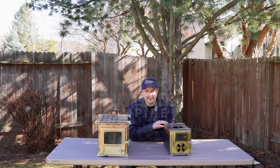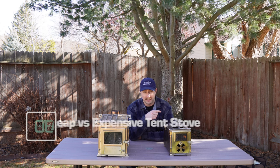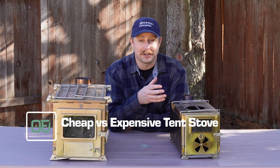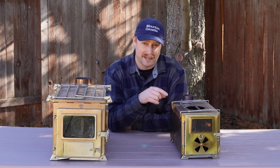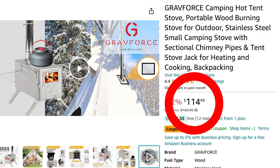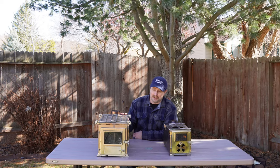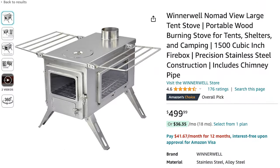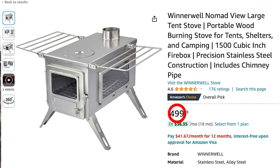I paid $118 for this inexpensive tent stove on Temu, and I did a whole video on that if you want to go watch it later. This doesn't have a name brand — there were a bunch of different sellers of the same stove on Temu, and I've even seen what looks like the exact same stove on Amazon. I'll try to include links below to what I think is the same stove.